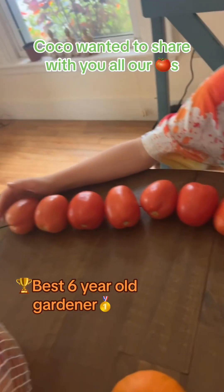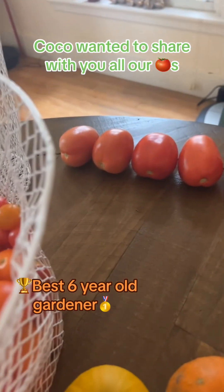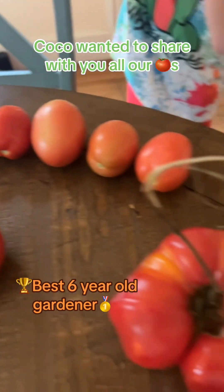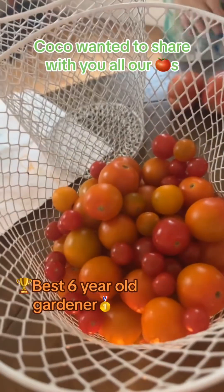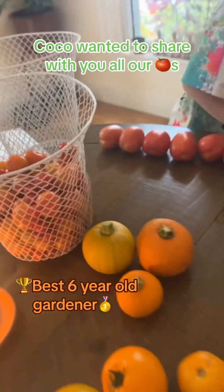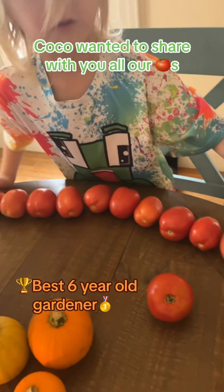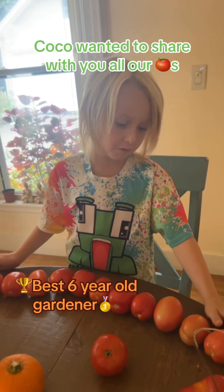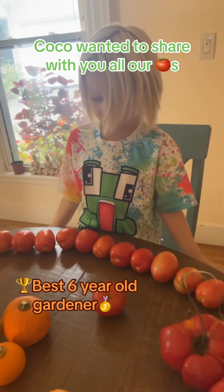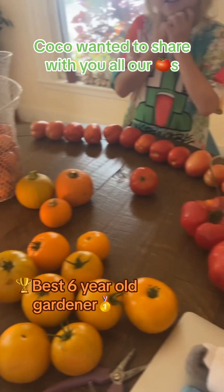All of these pears — this is the most out of every single one of the kinds, except for all those little ones right there, those are the most. So this is the most of the big ones. There are 12 of these pear ones, and they literally started only about three weeks ago and we already got 12. That is so amazing.